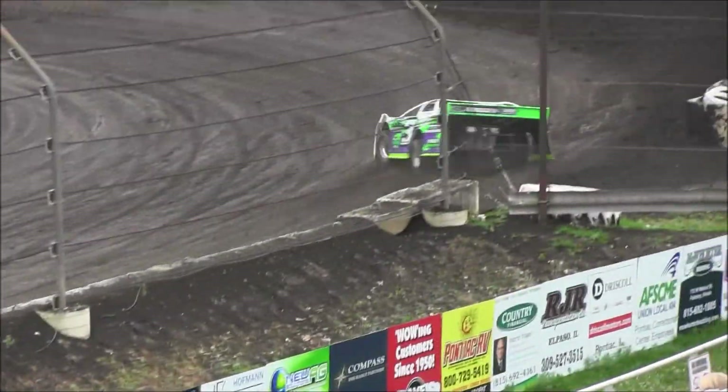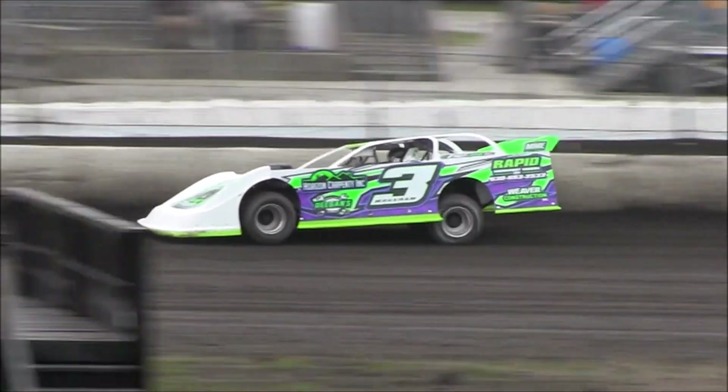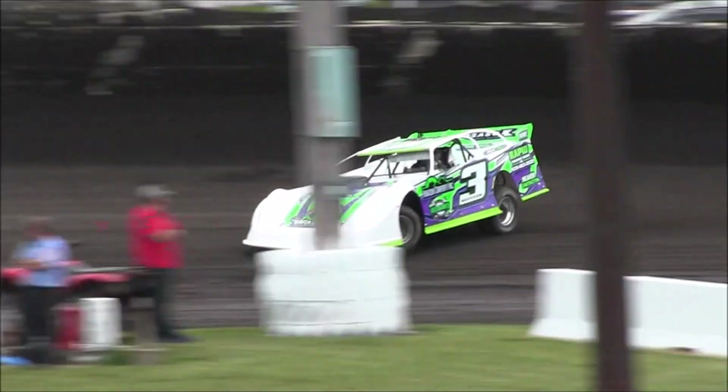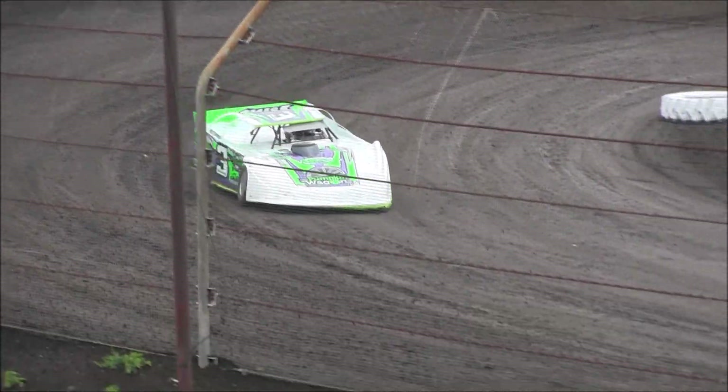Pro Power, Deegan's Garage, Weaver Construction, Horizon Carpentry — car number three. Billy Huff going to finish up fifth. Good run for Dale Markham at a 1, 2, 9, 4, 0. Again in that Rocket XR1.